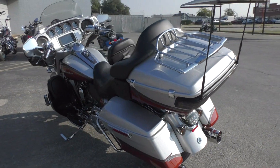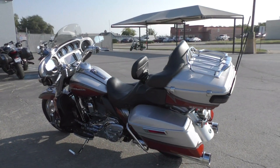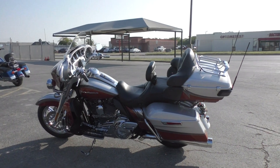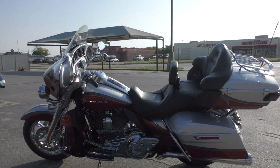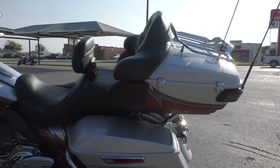It is one of our certified pre-owned motorcycles, so we do a multi-point inspection, test ride it, make sure everything's working correctly, then we give it a professional detail.